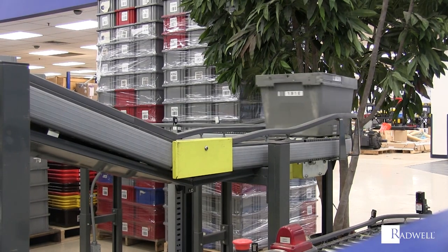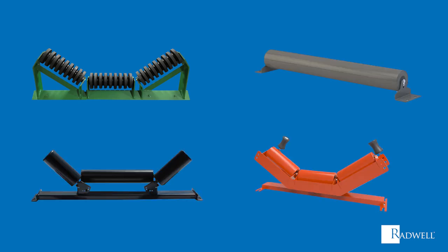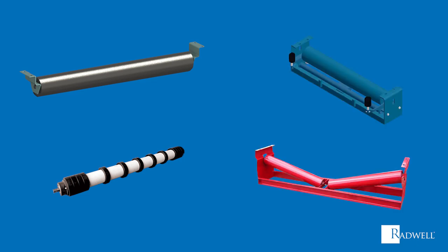Carrying idlers can come in types such as impact idlers, picking table idlers, flat carrying idlers, and self-training idlers. A return idler can be broken down into flat return idlers, rubber disc return idlers, self-training return idlers, and v-return idlers.